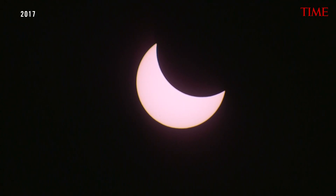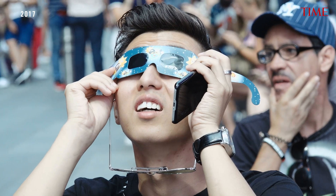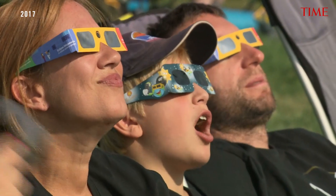But at any other time, during the partial phases that precede and follow totality, and the entirety of a partial solar eclipse — which is all you'll get if you're outside the path — you must use some kind of safe eye protection. Because the sun, even if it's only a thin sliver, is so very bright that looking at it for more than a second or so is going to cause damage to your retina.